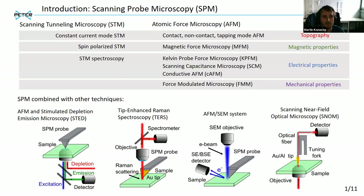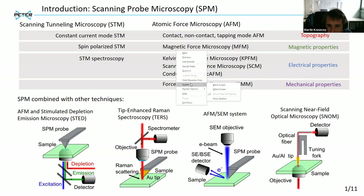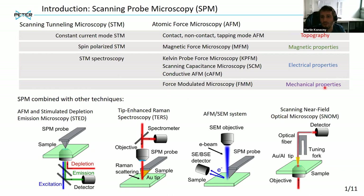First of all, I would like to remind you that this year it will be about 40 years since the first scanning probe microscope was developed. During these 40 years, the SPM techniques have become essential techniques to observe matter at the nanoscale. Many other varieties and modifications of scanning probe microscopes were developed. These techniques don't necessarily only be used for topography measurements, but they can also provide information about magnetic, electrical, and mechanical properties.